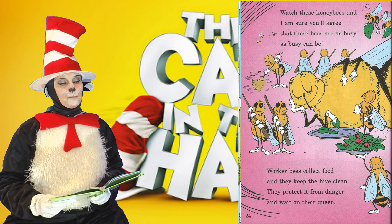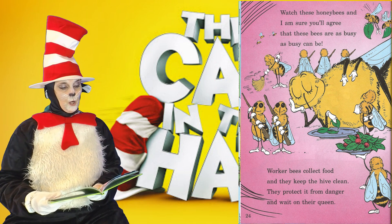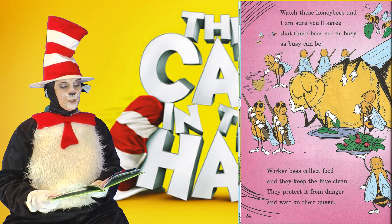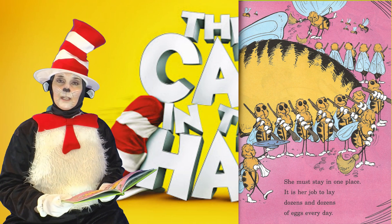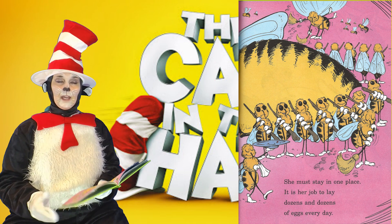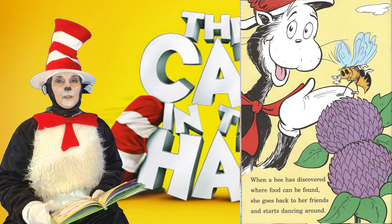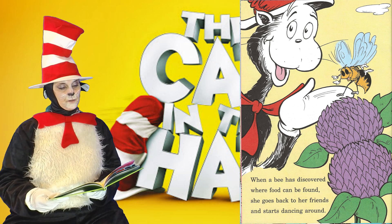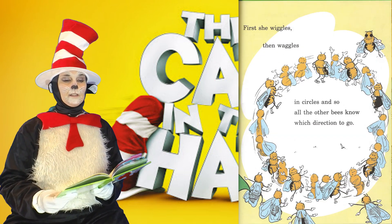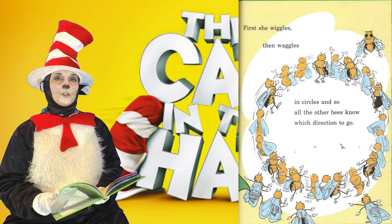Watch these honey bees, and I'm sure you'll agree that these bees are busy as busy can be. Worker bees collect food, and they keep the hive clean. They protect it from danger and wait on their queen. She must stay in one place — it is her job to lay dozens and dozens of eggs every day. When a bee has discovered where food can be found, she goes back to her friends and starts dancing around. First she wiggles, then waggles, in circles, and so all the other bees know which direction to go.